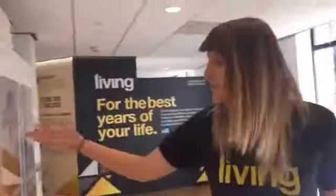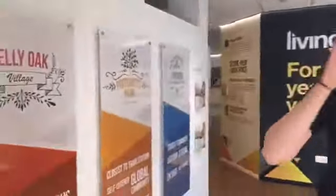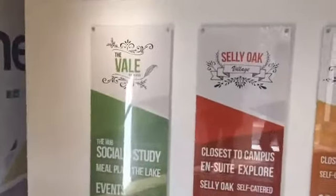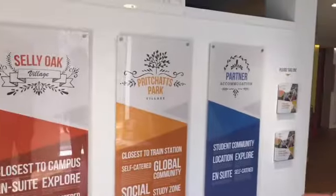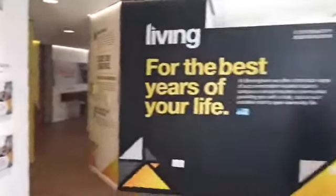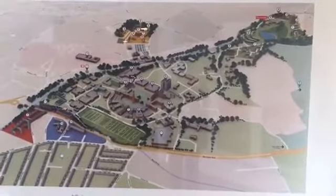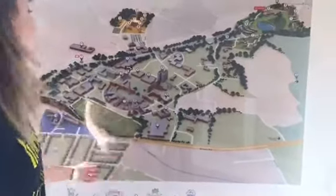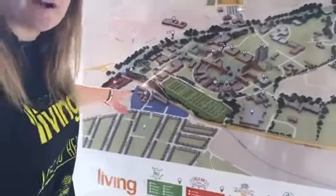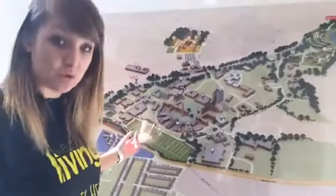Here are the different villages that you can live in at the university. We have the Vale, which is where the majority of our first year students live. There's also other accommodation as well. If you look behind you, my lovely camera woman will show you a map of the campus. Here is the university. We've got Selly Oak Village down here, which is about a five minute walk — the majority of the accommodation there is self-catered but also en suite.